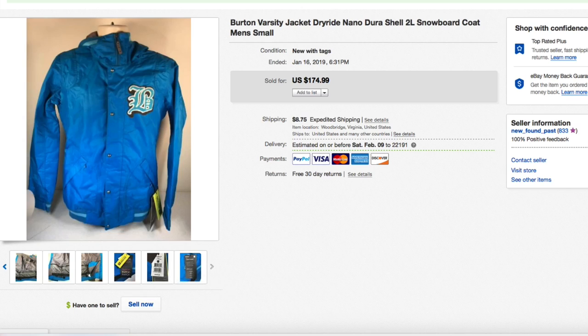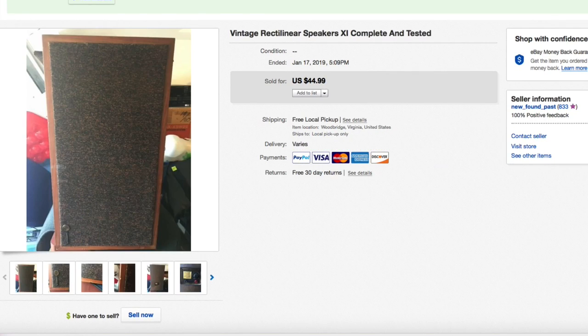New with tags stuff is a no-brainer. I've been getting a lot of it. If you haven't watched my haul videos, you're missing out — I've gotten a lot of new-with-tags coach jackets and other really nice stuff.